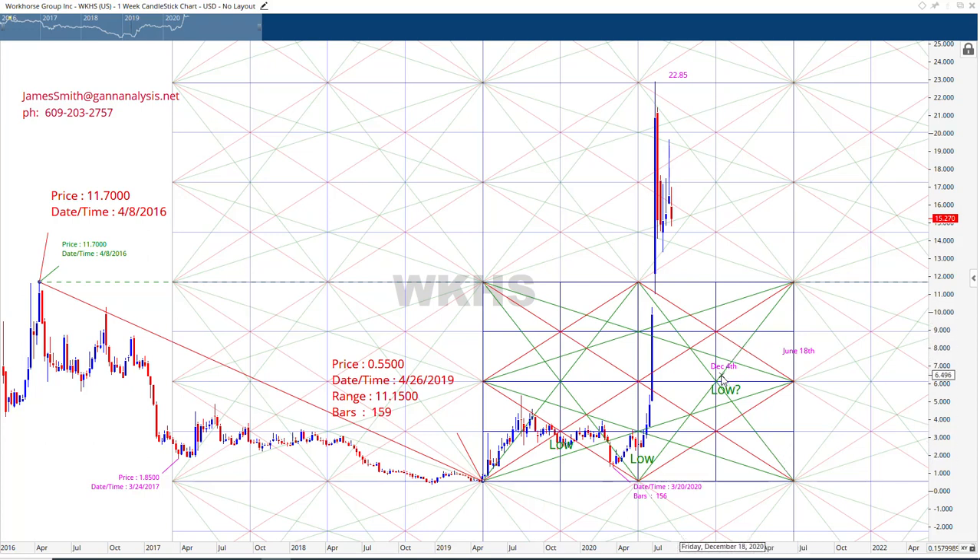Would it be a dead cat bounce and continue down? That's possible. Or would it go up? We're not getting into how long the rally will last — we're just saying some sort of turn is likely on December 4th. So if nothing else, just go to your calendar right now, circle December 4th, and remind yourself to look at this stock. If it rallies into December 4th, maybe it'll sell off. If it sells off into it, maybe it'll rally. It's based on time and price. We're going to be looking at December 4th and June 18th of next year as key moments in time.